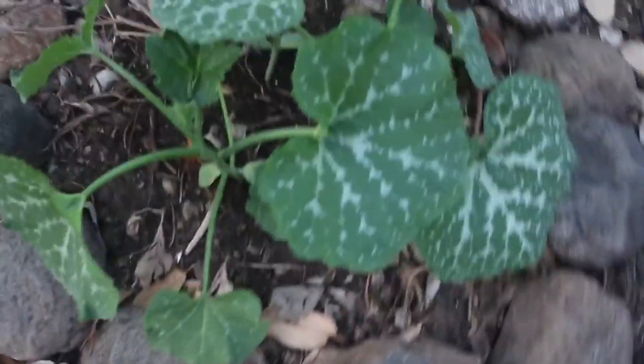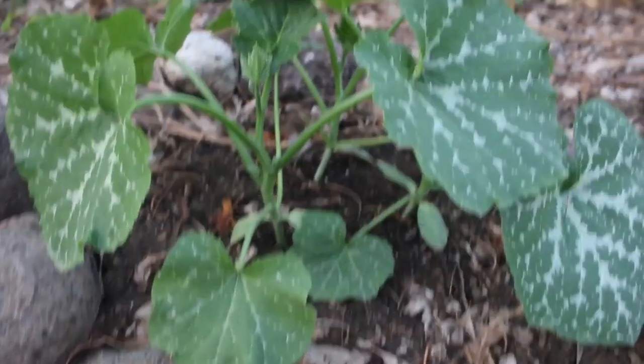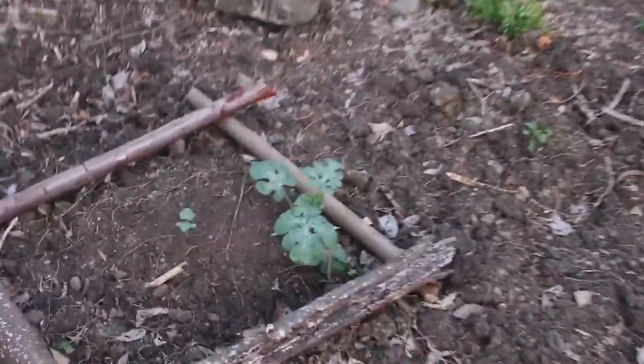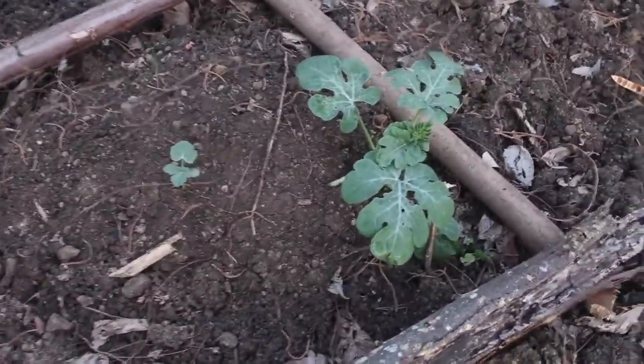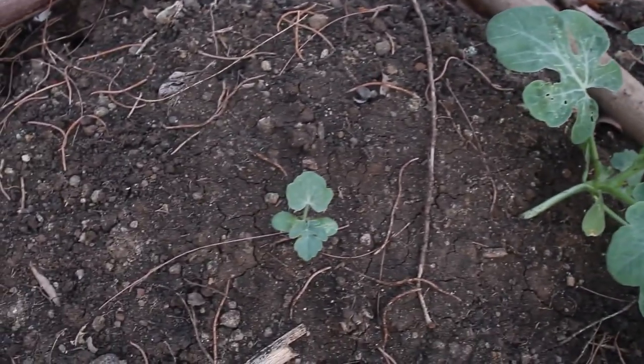These are Seminole pumpkins right here — look how happy those things look! They're just awesome. They're just about getting ready to start running. They are gonna run out of there and do fantastically. We're just gonna let them run over this rough area and they will take over.